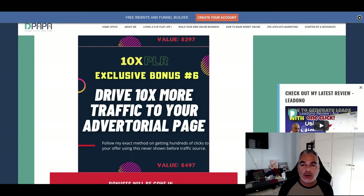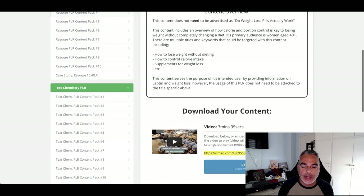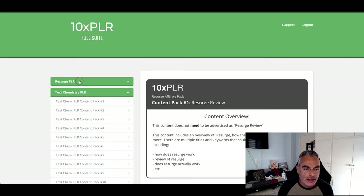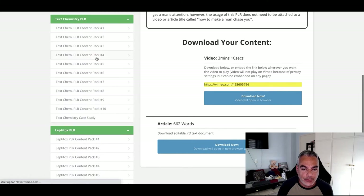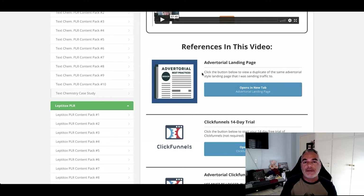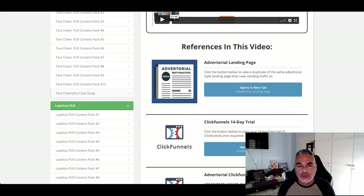Bonus number six — because they talk about advertorials in one of the case studies, I decided to help you out. Let me go to one of the PLRs where it's got an advertorial. Here we go — the advertorial landing page that they have here. I'm going to provide a same-type lander that you can use and you're going to be sending traffic through a source that's perfect for advertorials. I was able to generate over seventeen hundred dollars using a campaign from Clickbank.